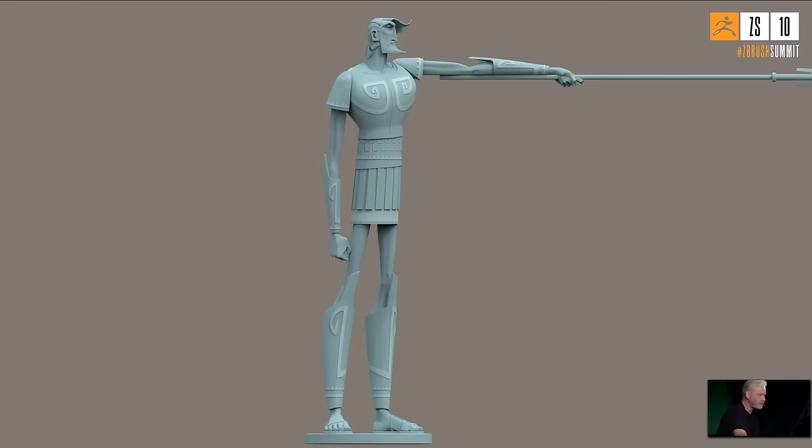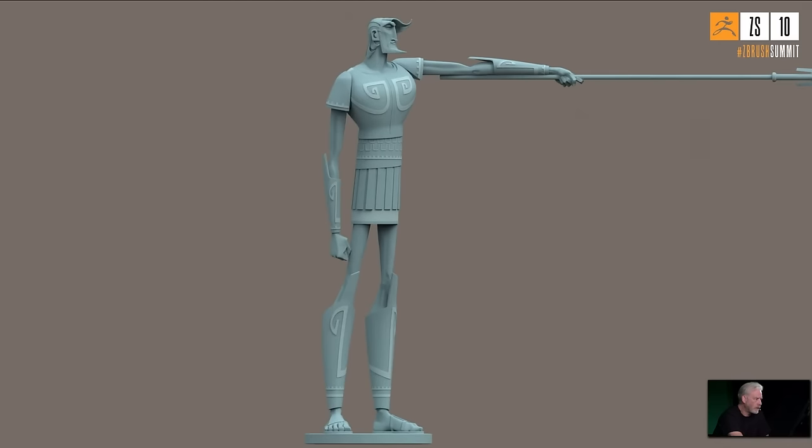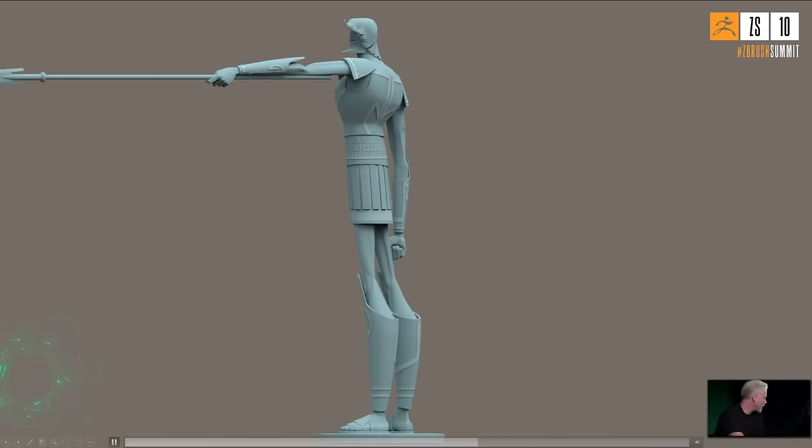They also started thinking about color. Originally they considered a Statue of Liberty verdigris patinated-copper look. The Statue of Liberty uses a technique called repoussé — a framework with sheets of copper hammered into a negative mold and riveted together — so the idea was this colossus could be built that way. They also decided to do some color separation to help accentuate the design, and that's where the color scheme came from.